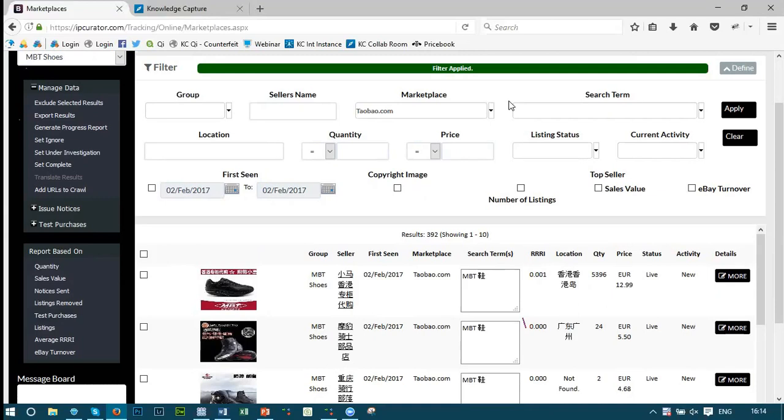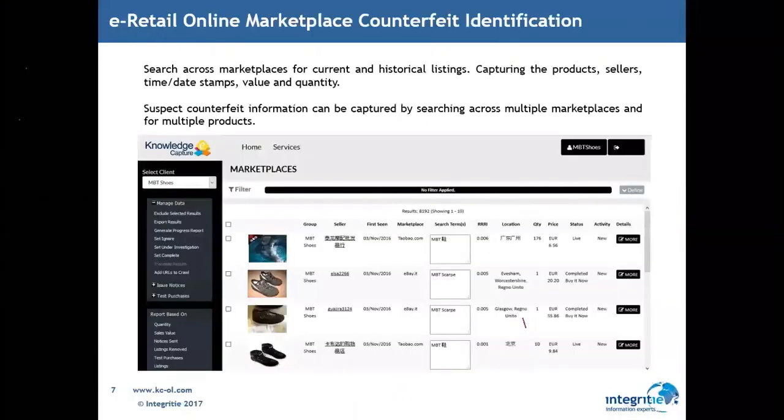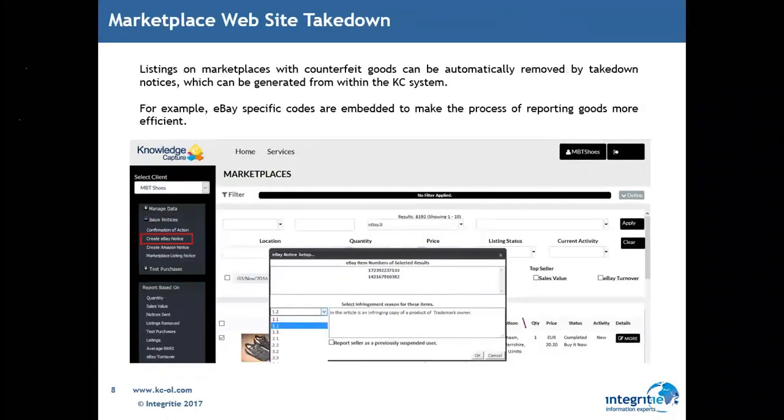We've hooked into eBay and understood their takedown process, so when users are trying to take down listings it happens automatically rather than manually. The real value is we've integrated eBay, Amazon, Twitter, Facebook, and LinkedIn directly to Watson and directly to IBM Case Manager. That's the real power in the differentiation of Integrity and IBM in partnership. We've written the hooks, the APIs — the total solution that enables IBM Integrity to go as a service, out of the box, to our customers.